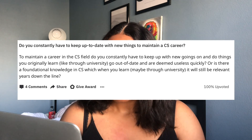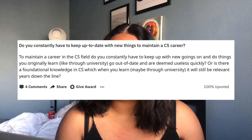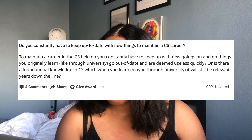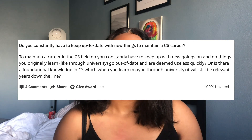Next question: To maintain a career in the CS field, do you constantly have to keep up with new things? Do things you originally learn through college go out of date quickly, or is there foundational knowledge in CS that's still relevant down the line? Another really good question. Depending on what you do at your current job or want to do later, that kind of determines the languages and things you learn. I talked about this in my software engineer versus computer science video.